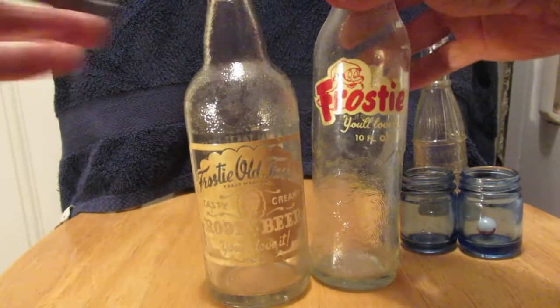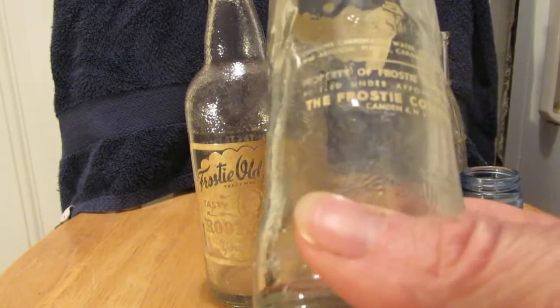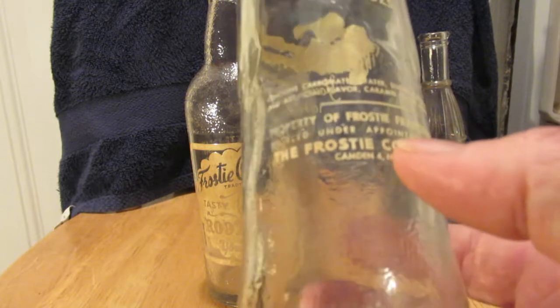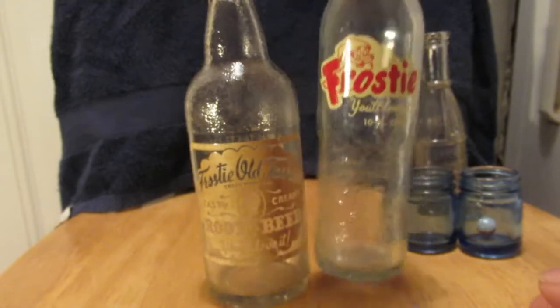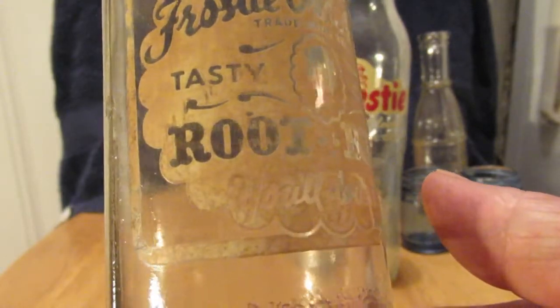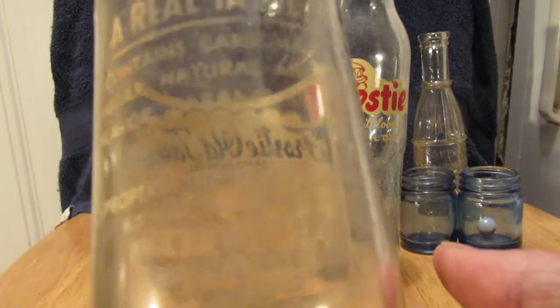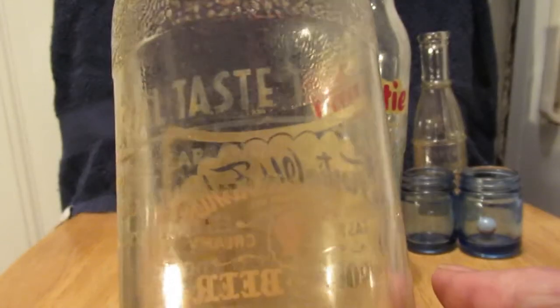These are the two Frosties. I don't know much about this one — Camden, New Jersey — 'under the authority,' so it could have been made anywhere. Ten ounce. Here's the other Frosty — 'Old Fashioned.' Bottled under appointment of the Frosty Company, so it could have been bottled anywhere.